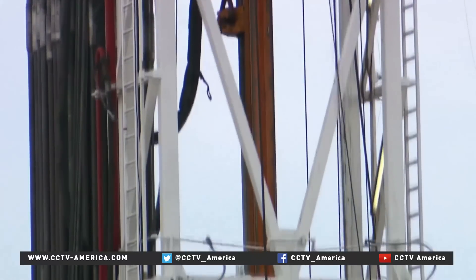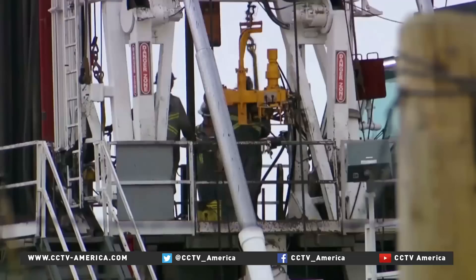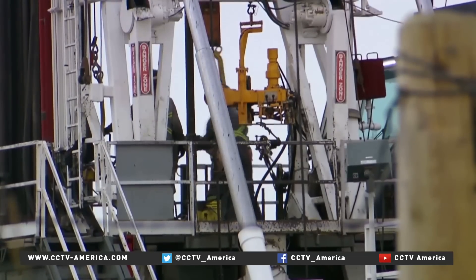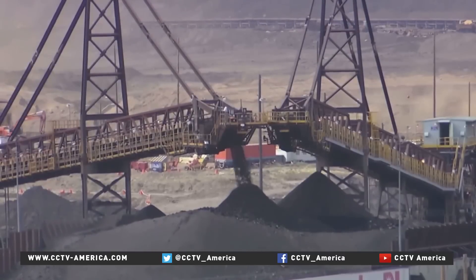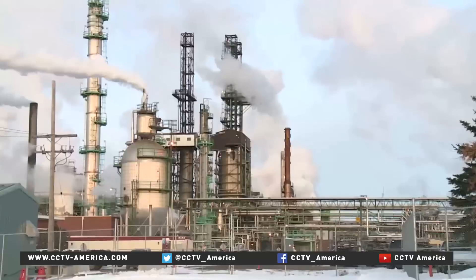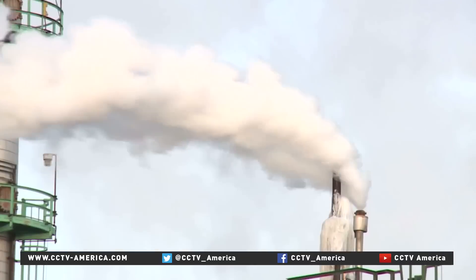There is some controversy over where this liquefied CO2 goes. Most from this plant is sold to oil drillers who use it for enhanced oil recovery — a sort of fracking for oil. Some environmentalists say that's just passing on the potential to pollute elsewhere.